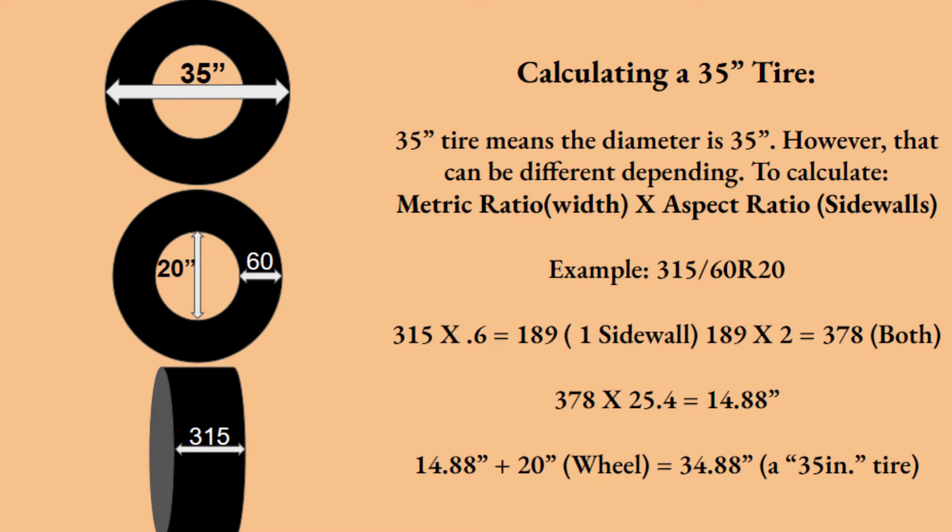I want to address something I always found confusing: when somebody says 'my truck has 35-inch tires,' what that actually means. Yes, 35 inches is the diameter of the tire, but 35 inches may mean different things depending on the tire. To do the math, you multiply the metric ratio — the tire's width — by the aspect ratio, which is the sidewall percentage. Remember there are two sidewalls to account for, since the tire has sides both between the wheel and road and from the wheel to the top of the tire.